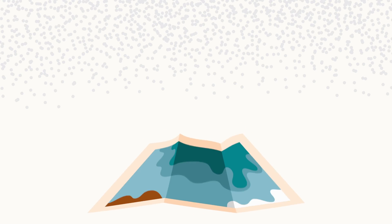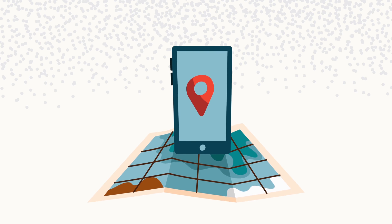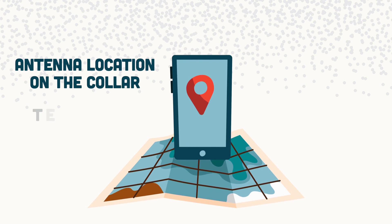Let's unpack that. Location accuracy comes down to two main factors: where that antenna is sitting on the collar, and then all the techy stuff — the number of satellites it connects to, the technology it employs, and how it deals with typical GPS issues.